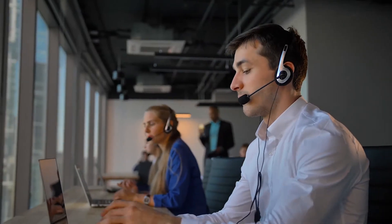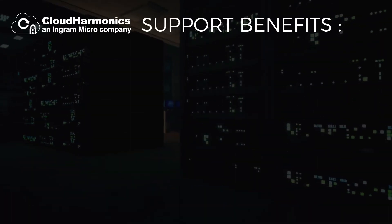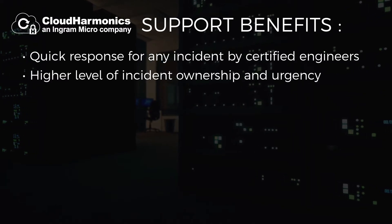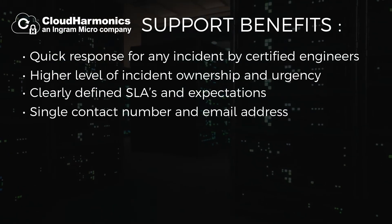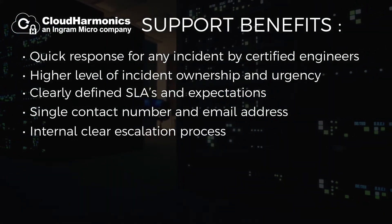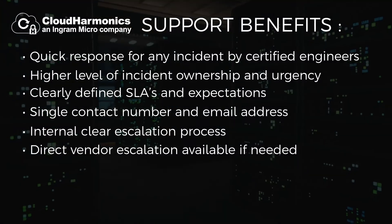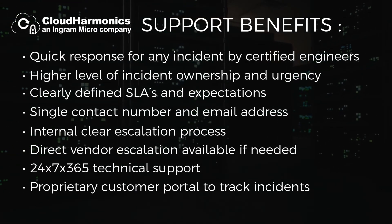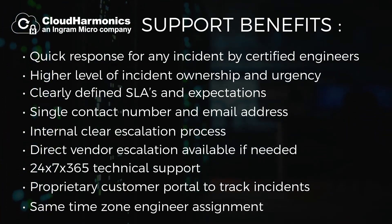When a customer calls into our support center, they can count on our team to know how to get them back up and running as fast as possible. With Cloud Harmonix support, customers receive a quick response for any incident by certified engineers, a higher level of incident ownership and urgency, clearly defined SLAs and expectations, a single contact number and email address, an internal clear escalation process which results in faster resolution by avoiding vendor escalations — but we can also escalate directly to the vendor if needed. Customers will enjoy 24/7/365 technical support, online incident tracking and email updates through our proprietary customer portal, and same time zone engineer assignments, which allows for faster response times and overall better service.